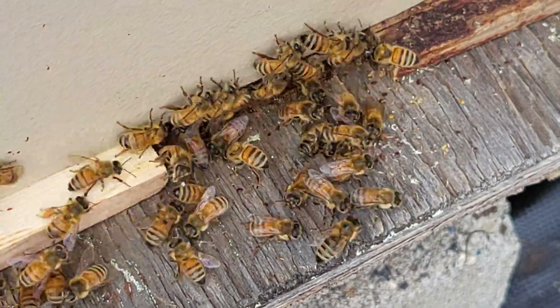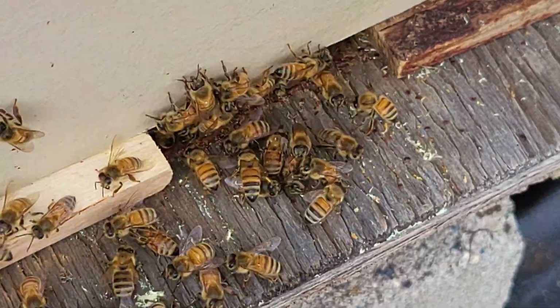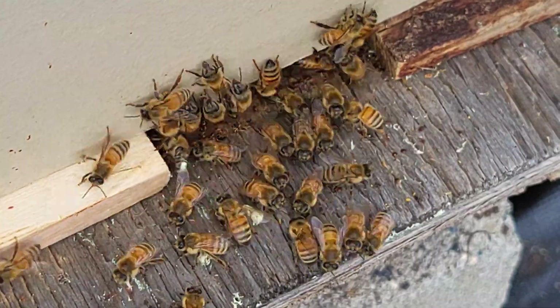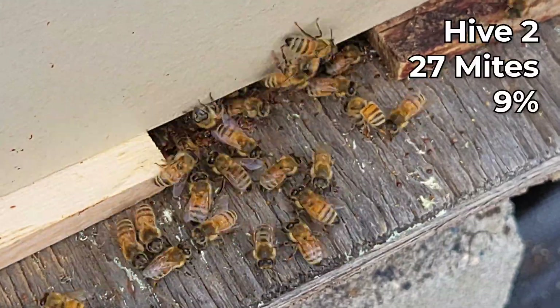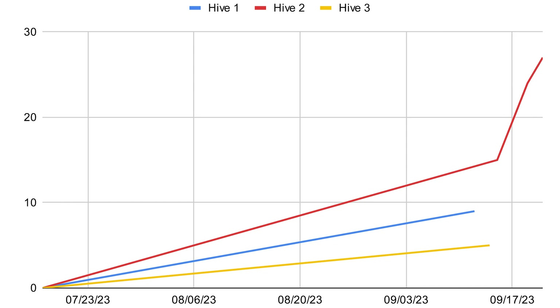Two days after the treatment I also did a test to see what the mite count was on hive two, and this time I got 27 out of 300, which is nine percent infestation. So that went from five percent to nine percent in just six days.